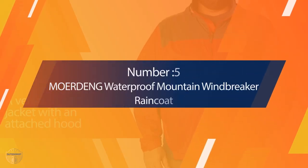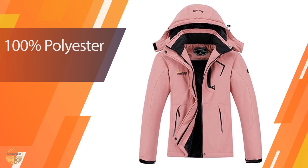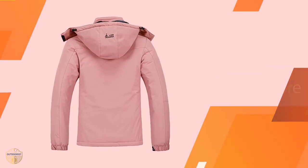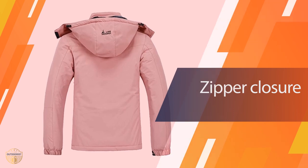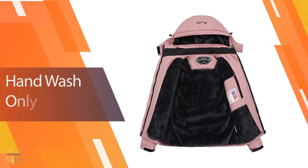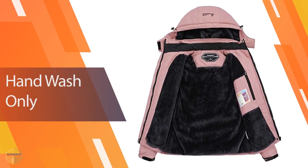Number 5: Marding Waterproof Mountain Windbreaker Raincoat. Marding has built this women's ski jacket into its women's outdoor apparel collection. So it's not exactly mountain climbing gear, but it is a warm winter snow coat, which can be used when camping or traveling in cold weather. This jacket is made of polyester material, which is soft and easy to wear, but it's still sturdy and durable.